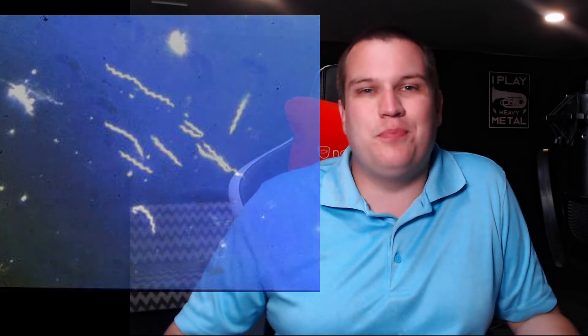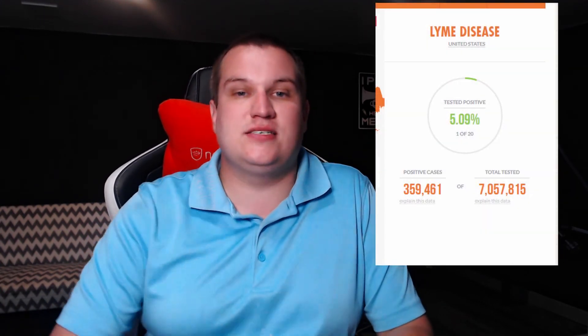Lyme disease is a bacterial disease which in the U.S. is caused by Borrelia burgdorferi. Borrelia burgdorferi is a spirochete, which is a classification of bacteria that looks a little bit like a corkscrew. As of filming this video in June of 2020, there have been about 150,000 cases in dogs that have tested positive. In 2019, there were approximately 360,000 confirmed cases in canine patients across the country. In other countries, especially in Europe and Asia, there are several other Borrelia species that cause very similar symptoms, and they also call it Lyme disease.